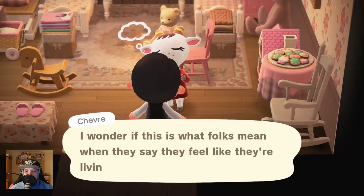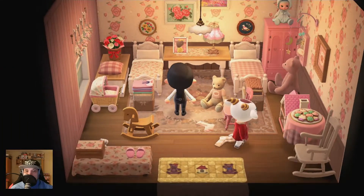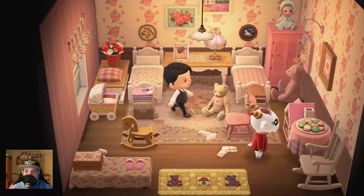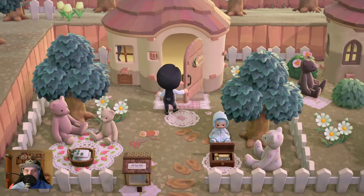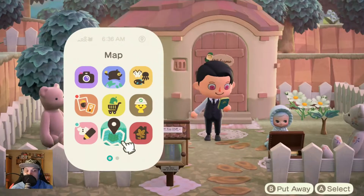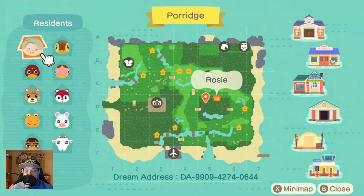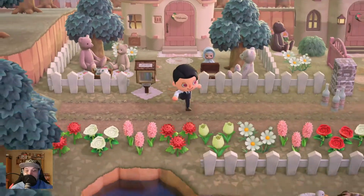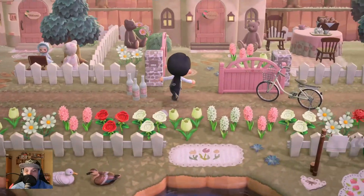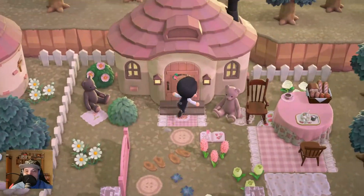Looks like a teddy bear maker. Nope - it's a nursery or kindergarten on the island! Nice. A happy kangaroo villager. I don't see one here, but it would be a nice idea for a kangaroo villager. The layout is also really nice.